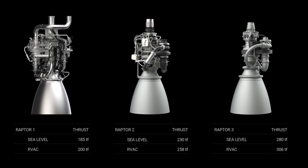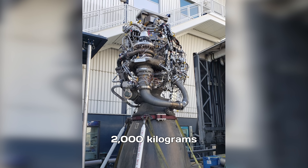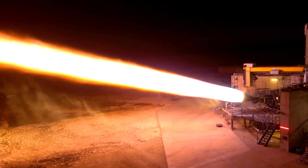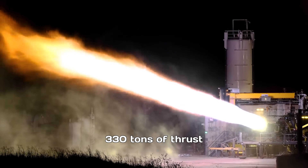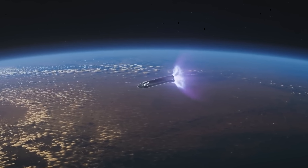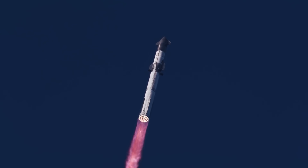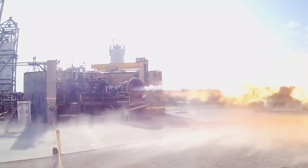The Raptor line has also been getting steadily lighter with each iteration. The original Raptor 1 weighed about 2,000 kilograms, Raptor 2 dropped to 1,600 kilograms, and Raptor 4 is estimated to come in around 1,500 kilograms. Combine that with a massive 330 tons of thrust, and you get a thrust-to-weight ratio of roughly 220 — well above the Merlin 1D's 180. A higher TWR means greater acceleration and efficiency, both critical for reusable spacecraft. Taken together, these improvements make Raptor 4 not just an incremental upgrade, but one of the most advanced and capable rocket engines ever built.